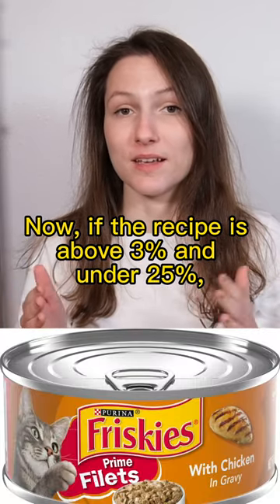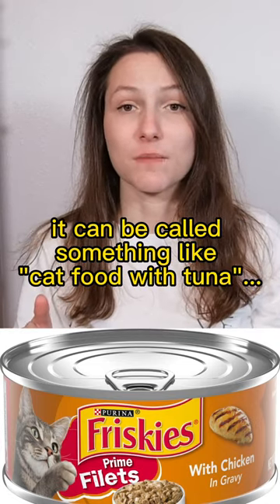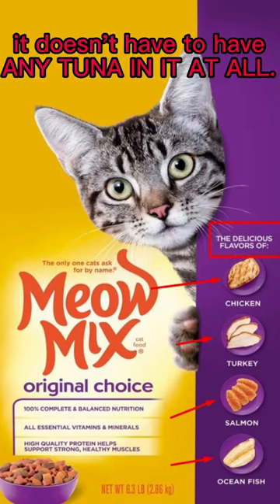Now, if the recipe is above 3% and under 25%, it can be called something like cat food with tuna. And if it's called something like tuna-flavored cat food, it doesn't have to have any tuna in it at all.